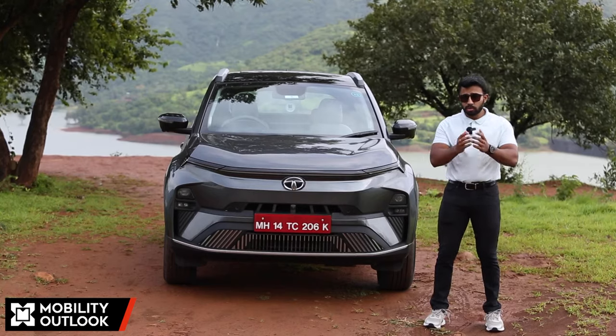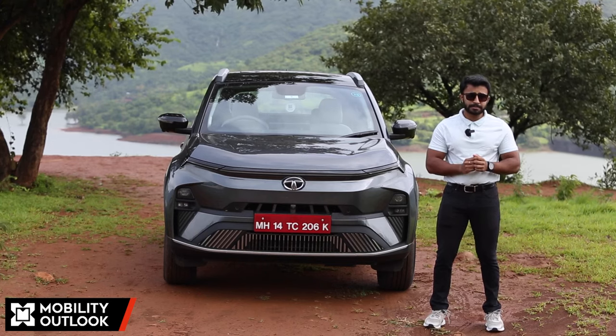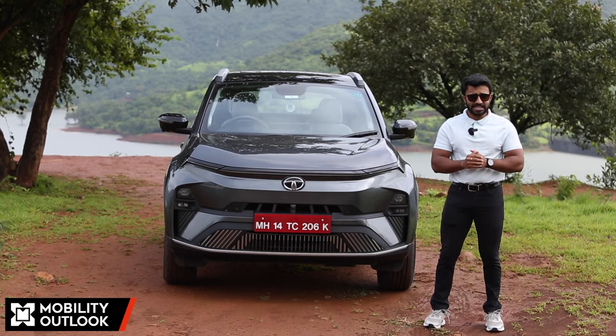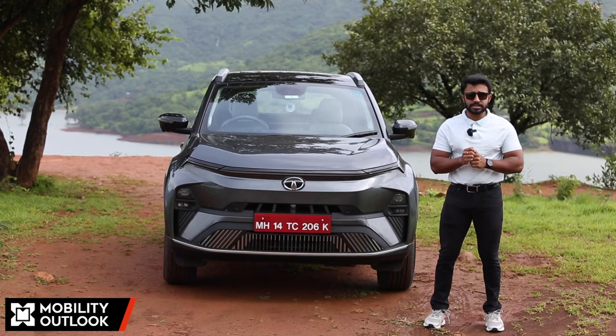Thank you for watching Mobility Outlook. For more such content, please visit our website MobilityOutlook.com and subscribe to our YouTube channel. Press the bell icon to stay notified of all our video content. Until next time, stay safe, follow all road and traffic rules, and be a responsible citizen.